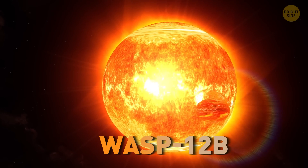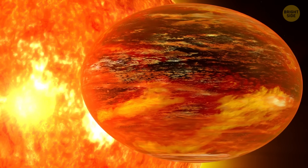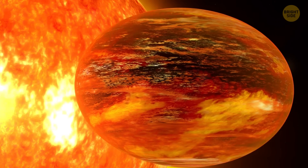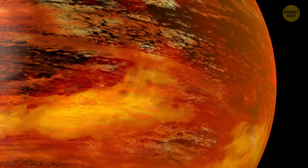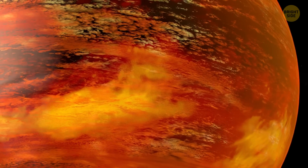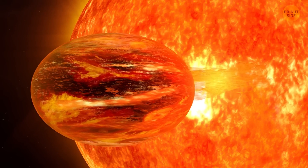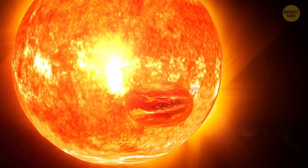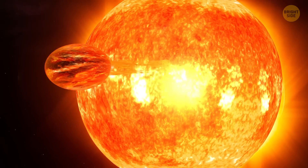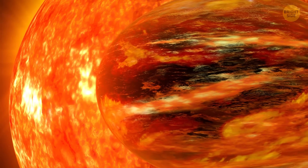Wasp-12b is one of the weirdest and saddest planets out there. The enormous gravity of its star, combined with the planet consisting mostly of gas, results in the star slowly devouring its protege. Wasp-12b has already taken the form of an egg, stretched toward its merciless sun, and it's unable to do anything about its condition. In another 10 million years, the planet will inevitably succumb to the voracious star's appetite.